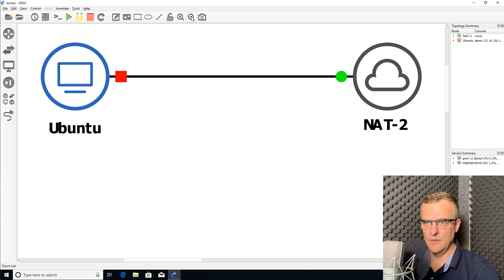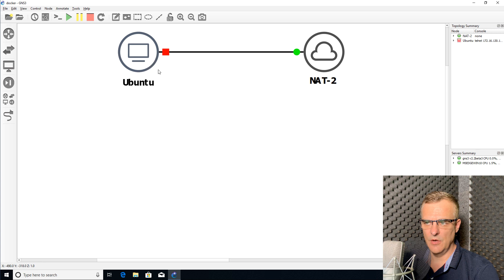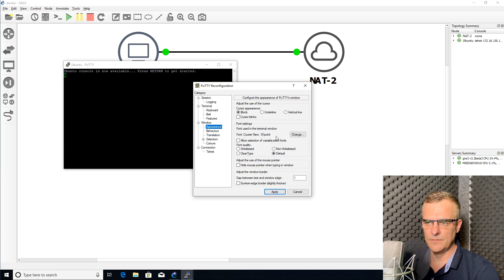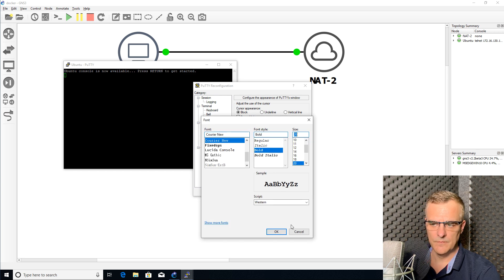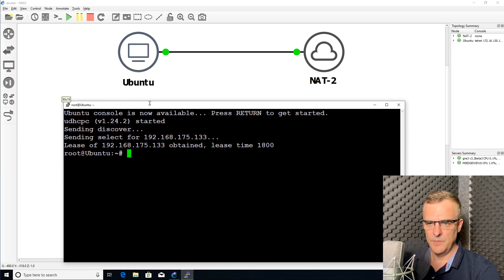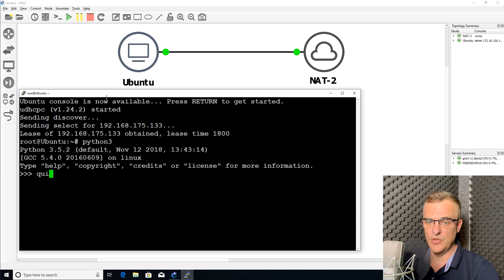Here is my Ubuntu network once again. I'll make it a little bit smaller and start up this Docker container, then open up a console. The PC has got an IP address, and what I want to see is that Python 3 is installed — which it is. I've installed Python 3 on this Docker container; it wasn't installed there previously. When I shut down GNS3 and started it up again, Python 3 was still installed.